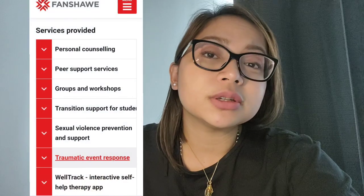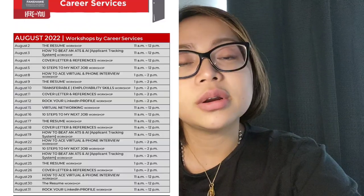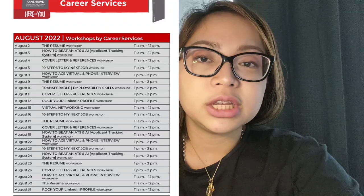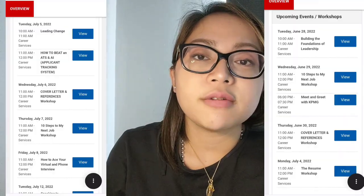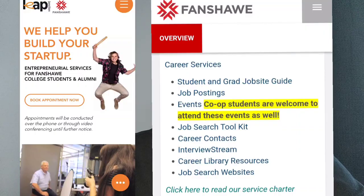What I like about Fanshawe College is that they really encourage students to speak up and reach out. They have a department that takes care of students' mental health. And if you have concerns about your career — like how to do a proper cover letter or resume the Canadian way — they will teach you. They do workshops and seminars regularly, and this is free for full-time students like us.